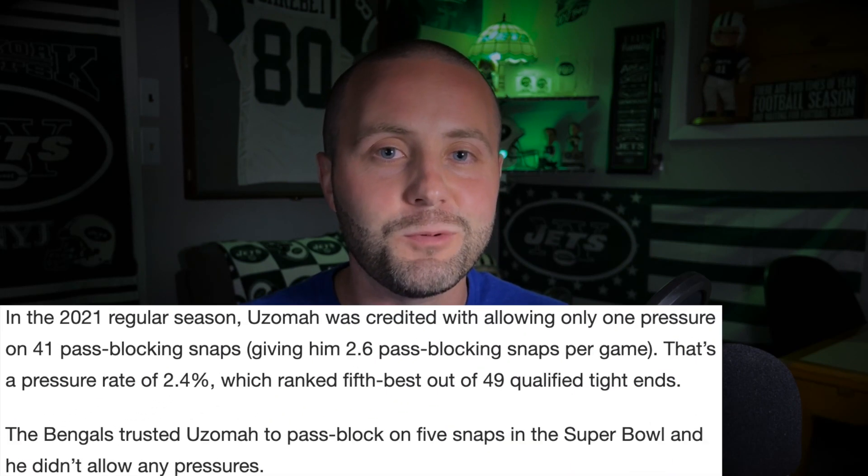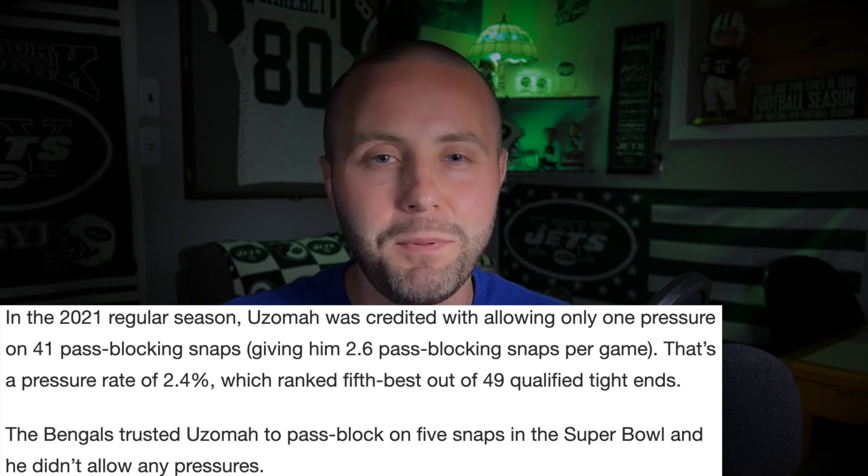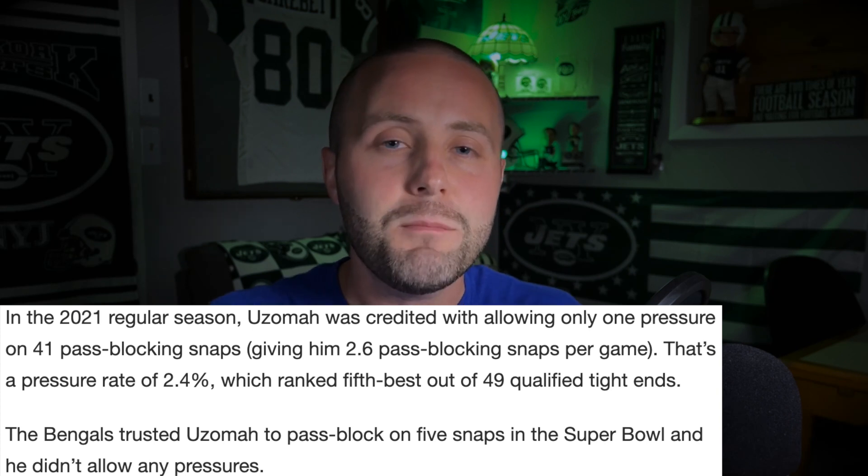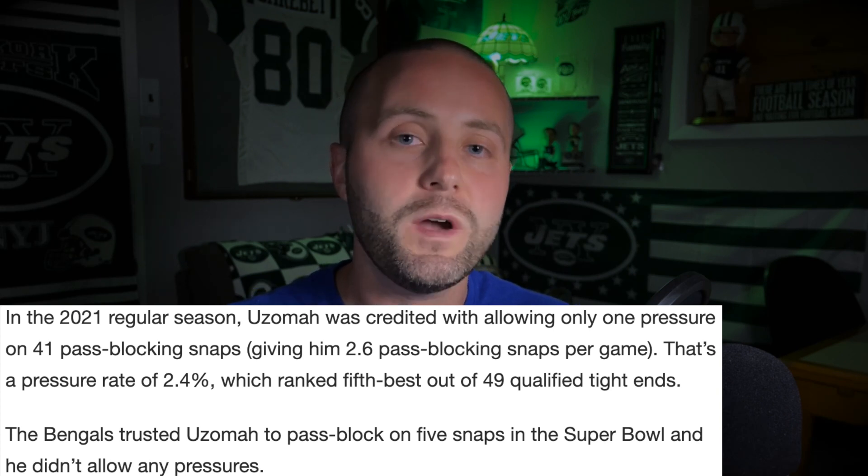This is a chess piece of a tight end, and he is a very solid blocker as well. This is not one of those scenarios where you're getting a weapon like Gusecki for the Miami Dolphins — no knock on him because he's a very good receiver — but CJ Uzama is a complete package. He is going to be able to contribute in run blocking, pass blocking, and do some damage in the passing game. When you think back to the 2021 season, we had nobody like this on our offense. CJ Uzama brings something different to the New York Jets.